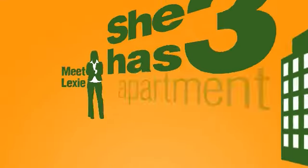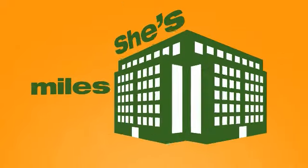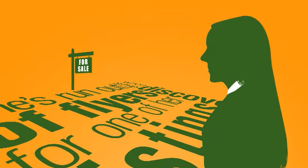Meet Lexi. She has three apartment showings this morning and two more in the afternoon. She's miles away from the office when she discovers she's run out of flyers for one of her listings.